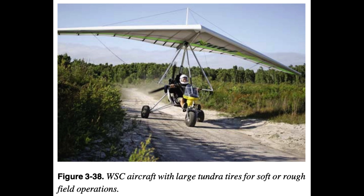Generally, the faster WSC aircraft used for airport operations have narrower tires to eliminate drag. Besides landing gear for land, there are landing gear systems for water and snow. Weight shift control sea and snow ski equipped options are available.